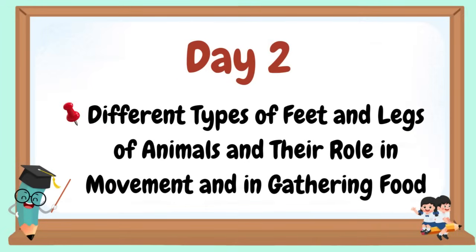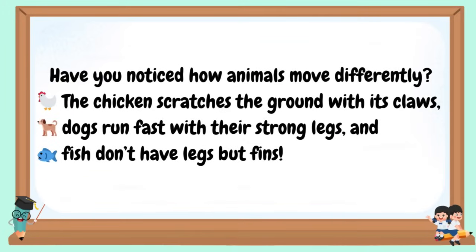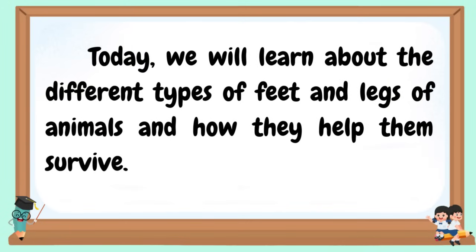Day two: Different types of feet and legs of animals and their role in movement and in gathering food. Have you noticed how animals move differently? The chicken scratches the ground with its claws, dogs run fast with their strong legs, and fish don't have legs but fins. Each animal has feet and legs suited for their needs — some are for walking, running, swimming, climbing, or even gathering food. Today, we will learn about the different types of feet and legs of animals and how they help them survive.